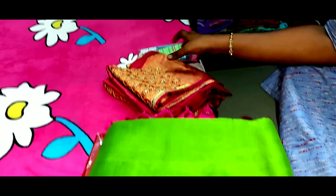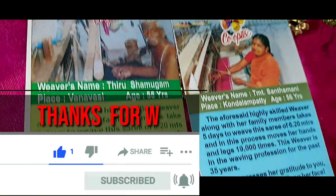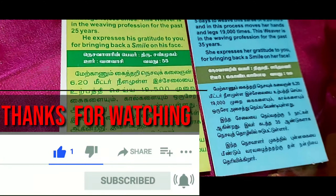This is a great happiness in my life. Don't be surprised! Thanks for watching.